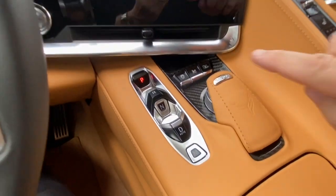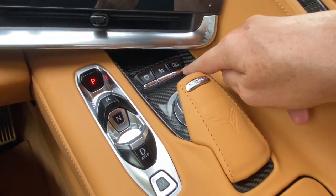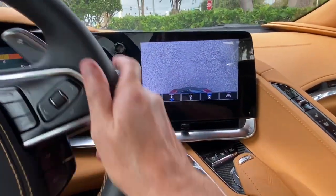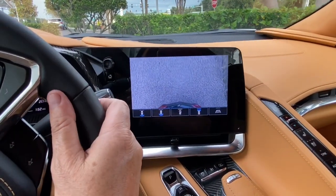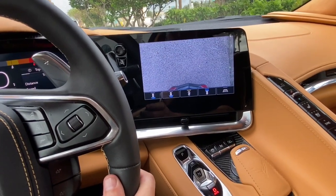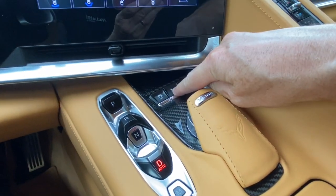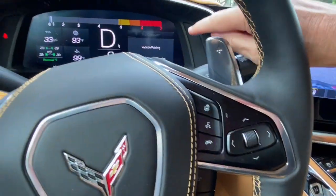In the eighth-generation Corvette, down in the center there are three little buttons: traction control off, the nose lifter, and front cameras. When I push the camera button, a forward-facing camera appears on the navigation screen just to the right of the driver. I'm going to pull forward — trying not to hit the Aston Martin next to me — and when I see the little curb coming up, I push the nose lifter button to raise the car.